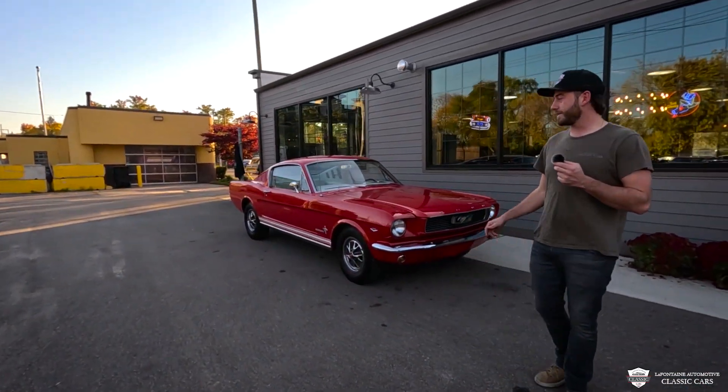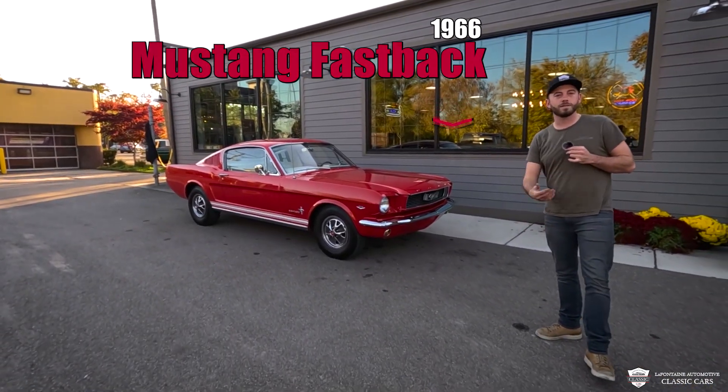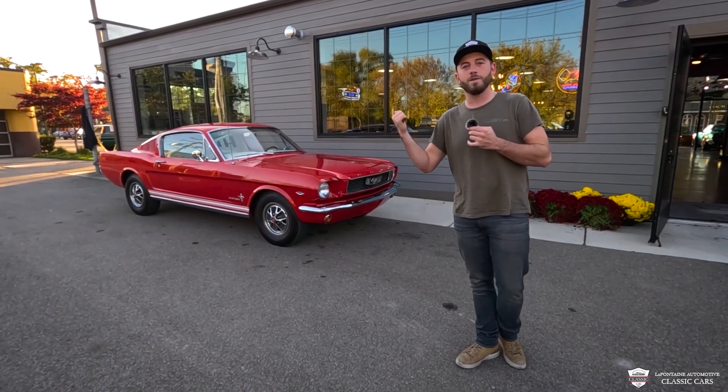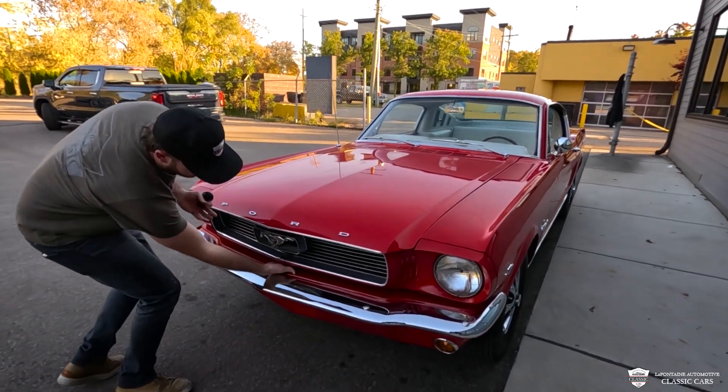Hey guys, welcome to LaFontaine Classics. I've got a really slick '66 fastback — you know we love these things. We're gonna go for a drive today, show you the ins and outs, and at the end I'm gonna let you know where you can find our full listings. This is a new arrival and it's about to be for sale. We're gonna get right into the meat and potatoes on this one.